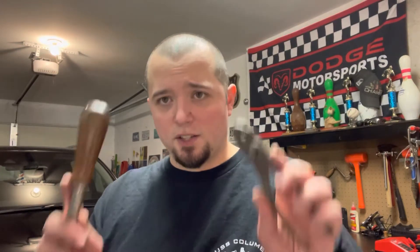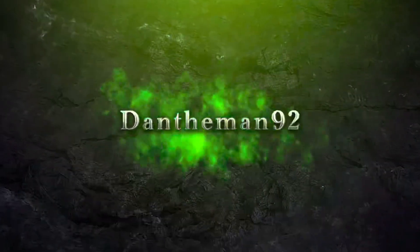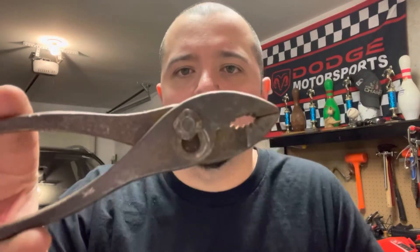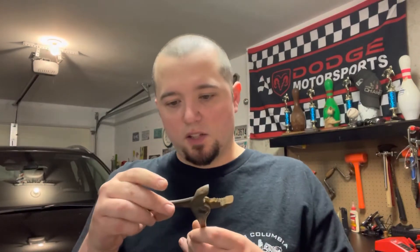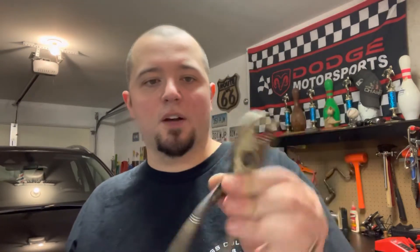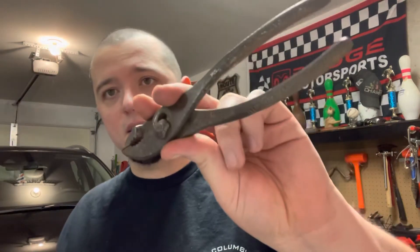Hey guys, DanTheMan92 back with another video. Today's video — went to an antique store and got a couple tools to show you. First thing I got cost me like a dollar: this old pair of slip joint pliers. There is some lettering right here but it's so faded and rusted over you can't really see what it says. I do plan on restoring these so I'll have a nice set of slip joint pliers. I'll show you close-ups after, but this is the next thing I got — a very unique screwdriver.